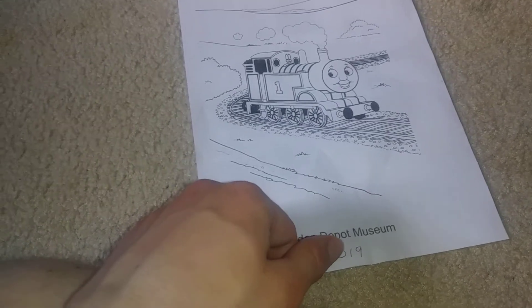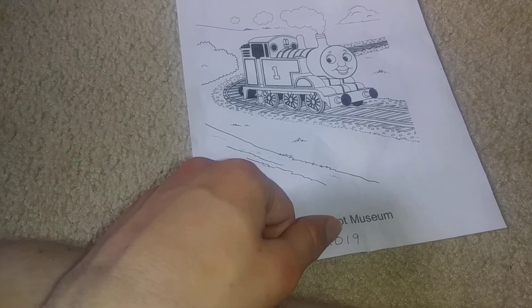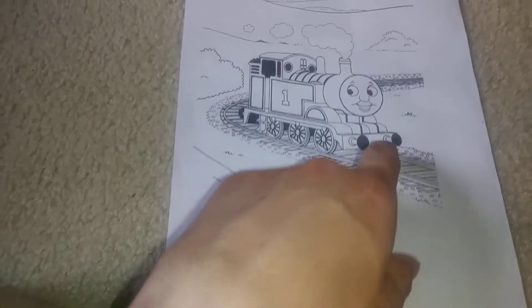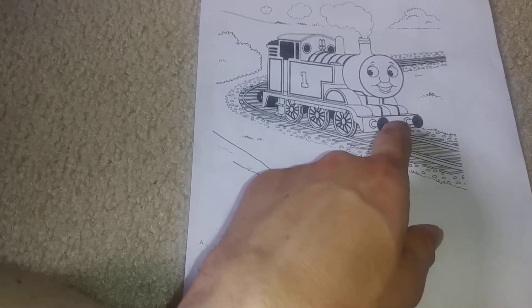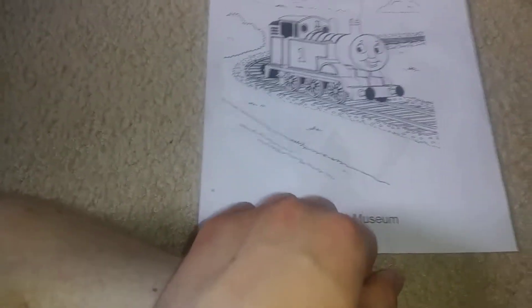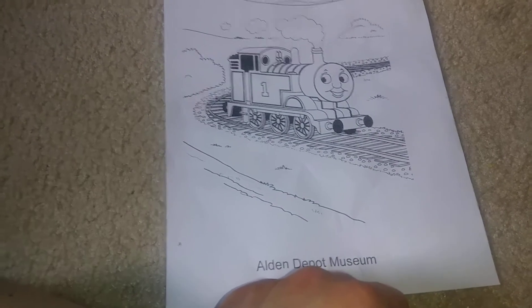In this city called Rapids City, right where my grandparents live. Pretty interesting, huh? But there's one error — Thomas doesn't have a front coupling. How lazy those people are.